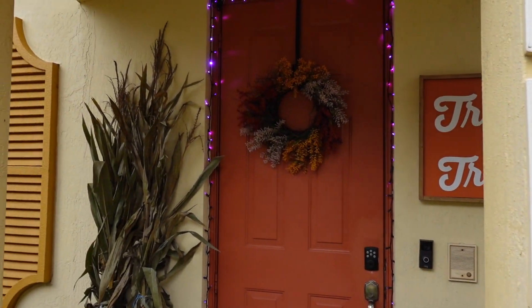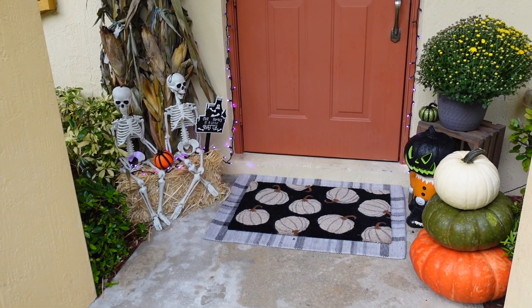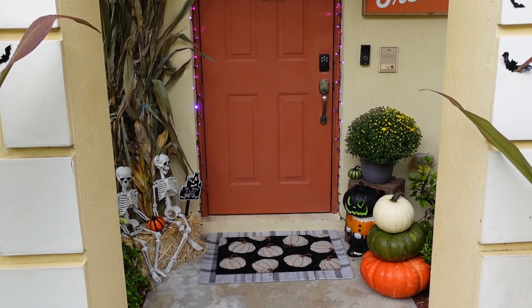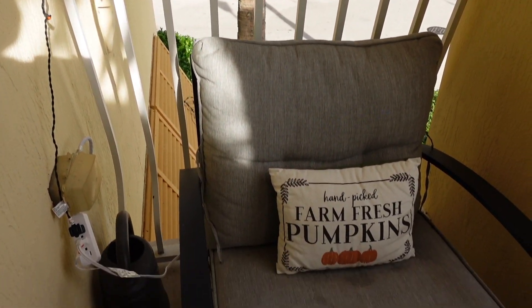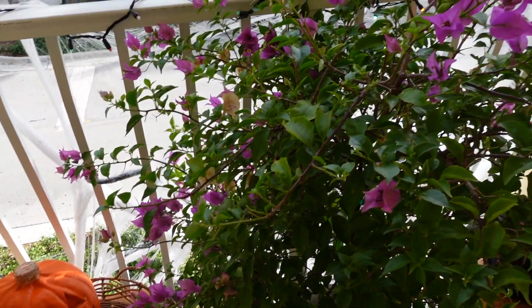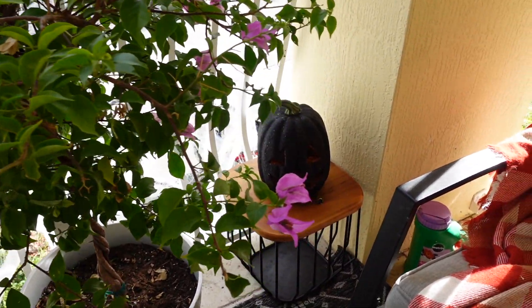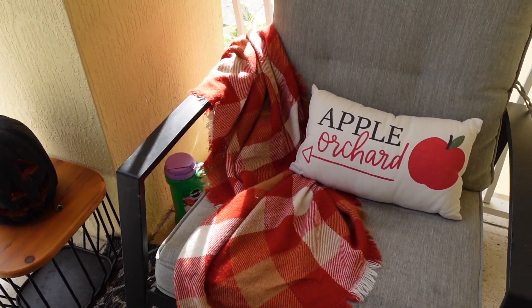Once we get closer to Halloween we'll be getting more pumpkins and carving them for the front porch. Here is the big spider with some webbing — the kids love it, it's so fun. And here's the balcony — I added some webbing to the light fixture too. It's a small balcony but I love that I can still add little touches. I moved my bougainvillea plant here from the front porch, and I just put some little pumpkins out so we can sit here, put our drinks on the table, and enjoy the evening.